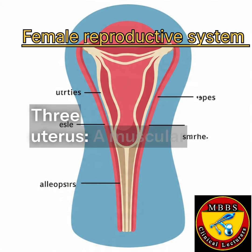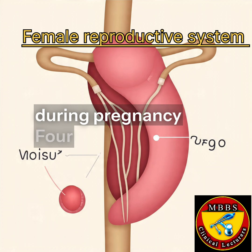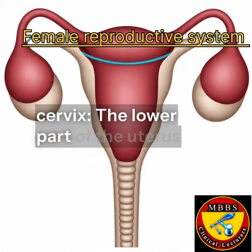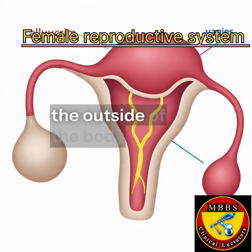The uterus is a muscular organ that supports fetal development during pregnancy. The cervix is the lower part of the uterus that opens into the vagina. The vagina is a muscular tube that connects the cervix to the outside of the body.